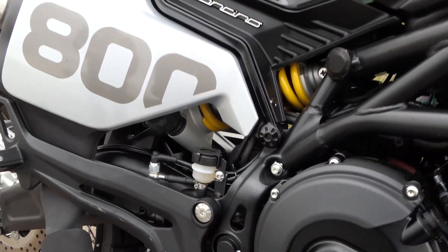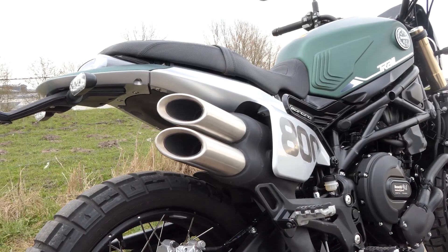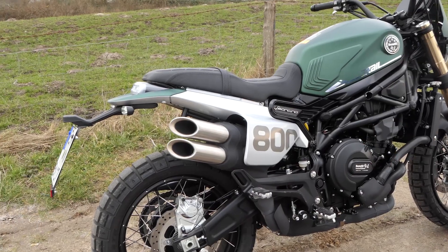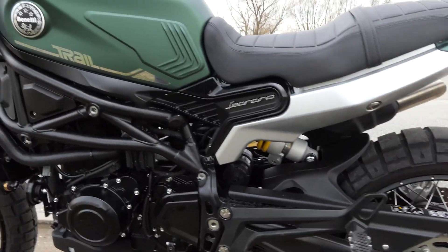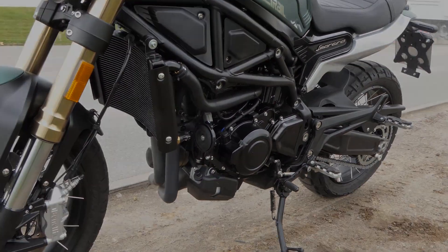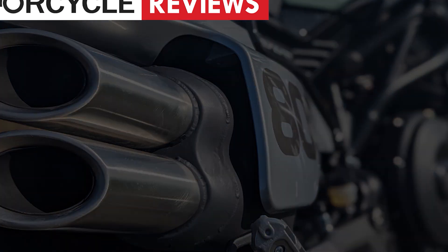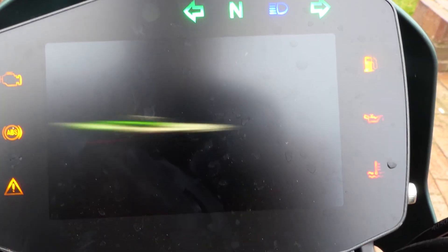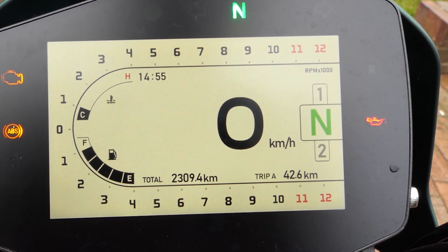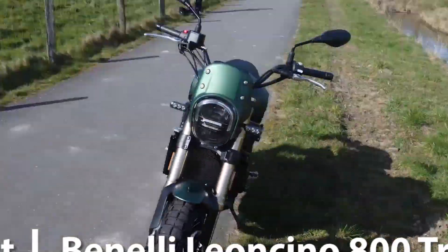Nous aimons beaucoup le look. La fourche anodisée or correspond parfaitement au vert de notre machine d'essai. Le cadre tubulaire peint en noir mat rappelle inévitablement un Ducati Monster. Les pneus Pirelli Scorpion Trail STR, la garde au sol étendue et l'échappement surélevé complètent l'ensemble. Benelli montre également un pilote d'enduro dans la vidéo promotionnelle, mais en raison du poids, cette machine appartient davantage à la route.